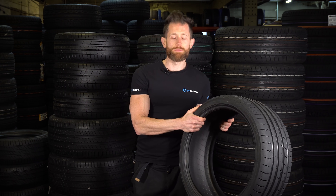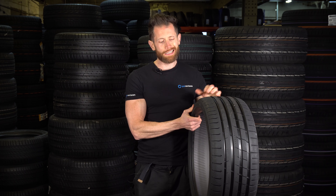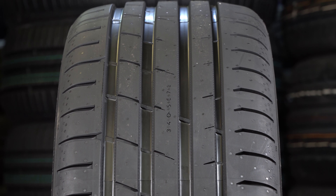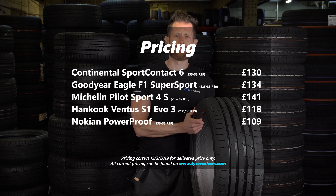This is the new Nokian Power Proof. This tyre looks to have excellent dry and wet braking performances, which is a key safety quality, and maybe retaining a little bit more comfort. So if you're looking for a very safe tyre that gives you low noise and good comfort, this might be a good option. In the UK, expect to pay around £109 in a 19-inch fitment, which is a little bit cheaper than the Hankook and a chunk cheaper than the top three premiums.